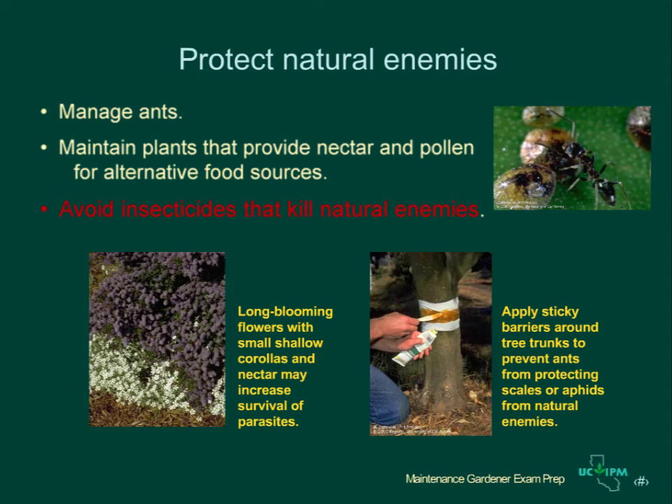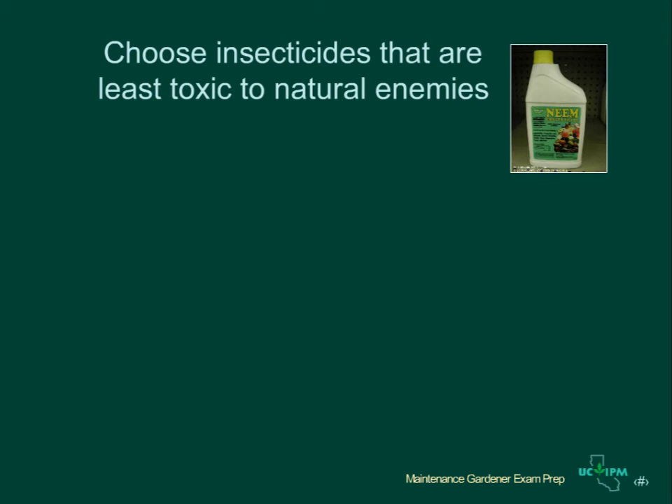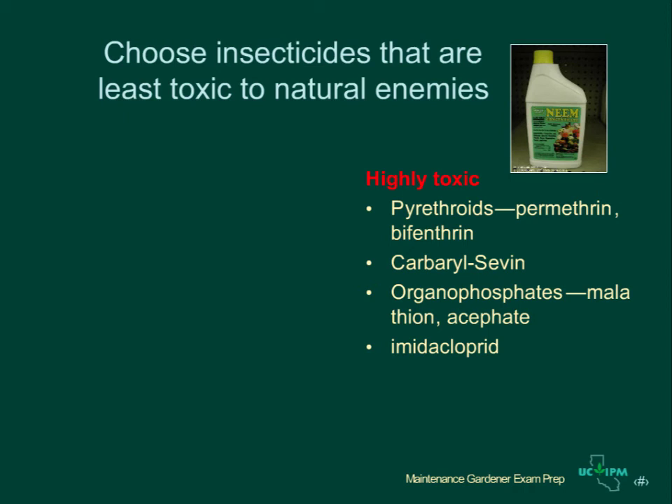Most parasites and many predators like syrphid flies will live longer and lay more eggs if they have a source of food and shelter, such as plants that produce nectar and pollen. Certain types of plants are known to be good sources of food for natural enemies. The most important way to protect natural enemies, however, is to avoid using insecticides that kill them. Choose insecticides that are least toxic to natural enemies. Certain pesticides are known to be highly toxic to natural enemies — these include the pyrethroids such as permethrin and bifenthrin, carbaryl or Sevin, and the organophosphates including malathion and acephate. Imidacloprid is also highly toxic, especially on flowering plants. Avoid using these insecticides whenever possible.